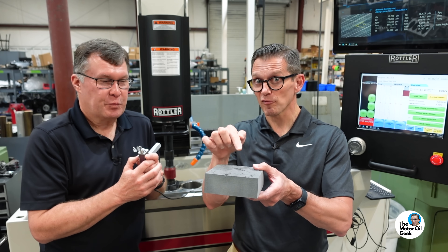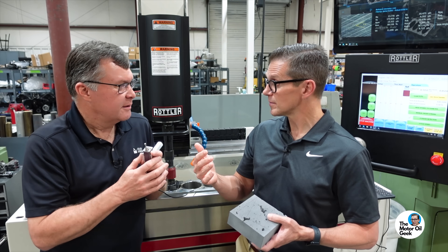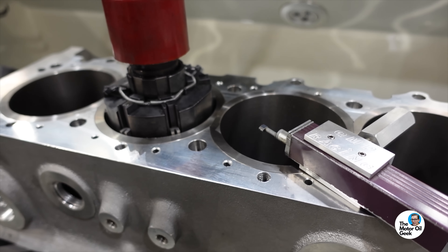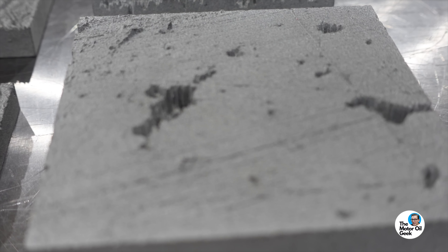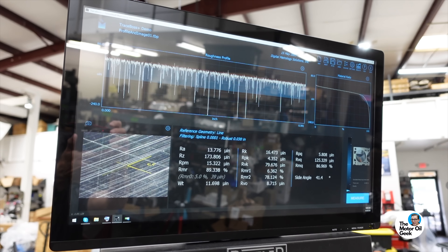If you don't have enough retention — be it a pore or a valley — the texture to retain the oil, you're going to have a problem. It's a balancing act because we do want smooth, but that's in the peak part of the surface, not the valley part of the surface. And that's what this profilometer shows.